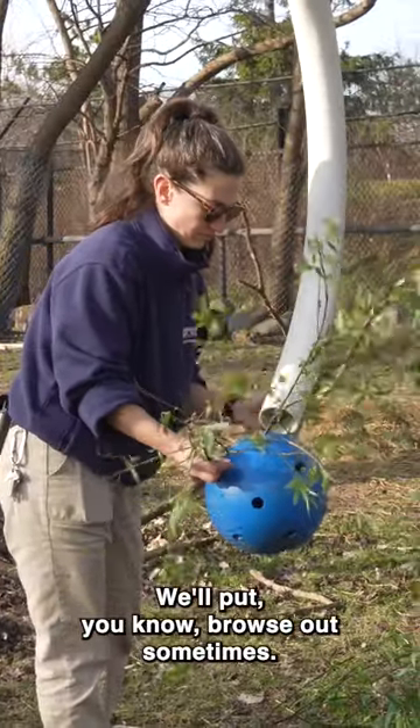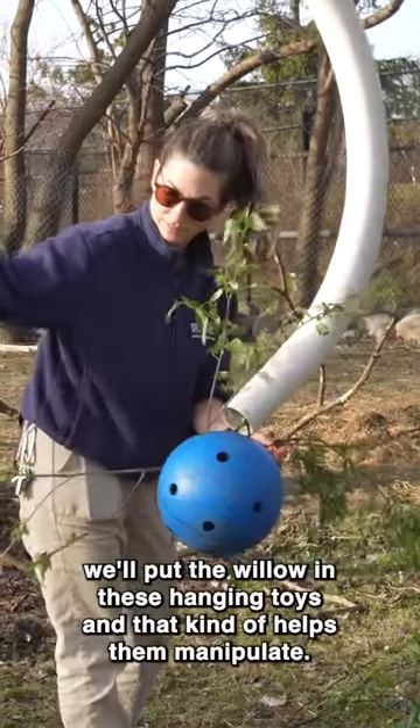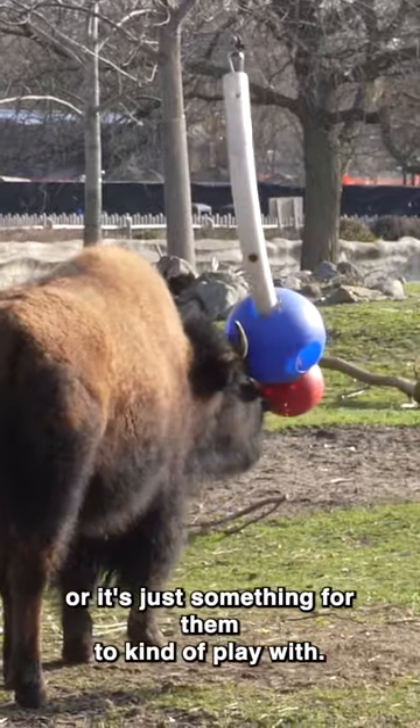Today we'll put willow in these hanging toys. That kind of helps them manipulate — either there'll be food in it or it's just something for them to play with.